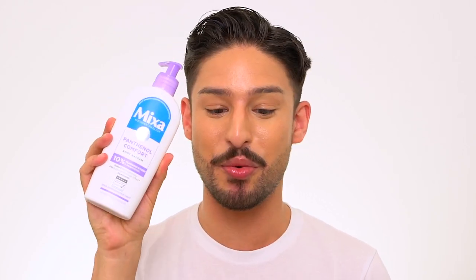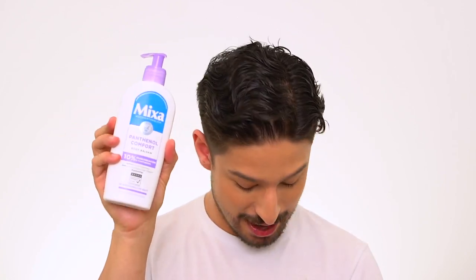I do not speak German, so whenever I'm in these stores, I use my Google Translate camera to figure out what things say. The Panthenol Comfort lotion is great for dehydrated skin and dry parched skin. I also have from Mixa their Urea Cica Repair, which is 5% urea and panthenol.